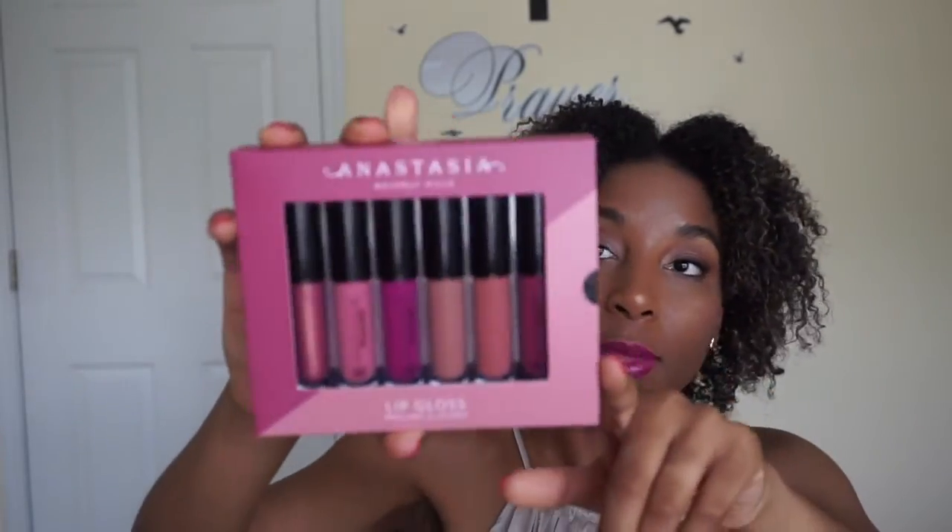Hey you guys! So I am back with a new video and in this video I figured I would do something different for my channel. I wanted to do an Anastasia Beverly Hills lip gloss lookbook, so I did pick up her lip gloss for summertime. It comes with six shades in this particular collection.